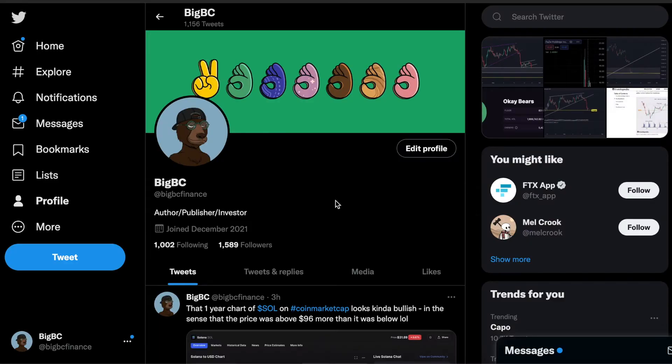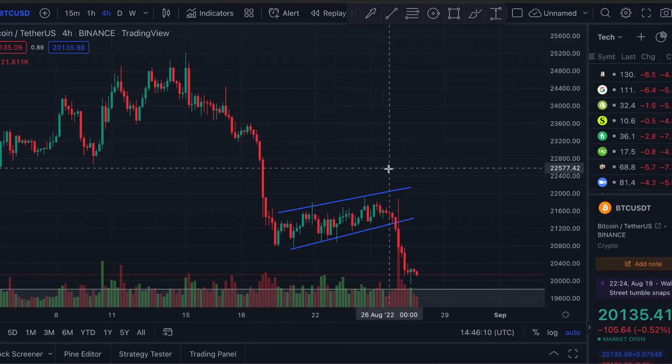Just a quick reminder to follow my Twitter channel — the link is in the description below where you'll see all my signals and analysis quicker than I can make these videos. Now let's go straight on to the Bitcoin chart, we're on the four-hour time frame.